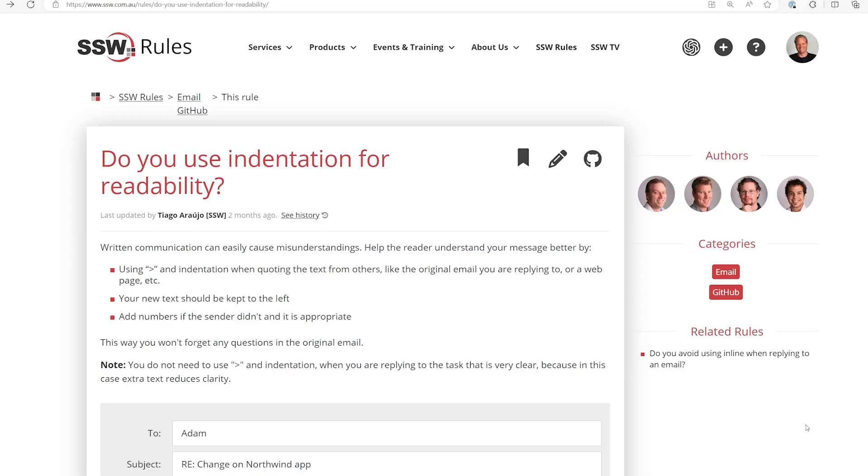I always find it enjoyable talking to ex-SSW people and I'm always curious which rules they continued using. I do actually still indent, yeah. It's not just the choice of technology — it's also the best practices that go around it. How do you implement it? What's the best way to implement it? And I think that's where the rules really come into their own.